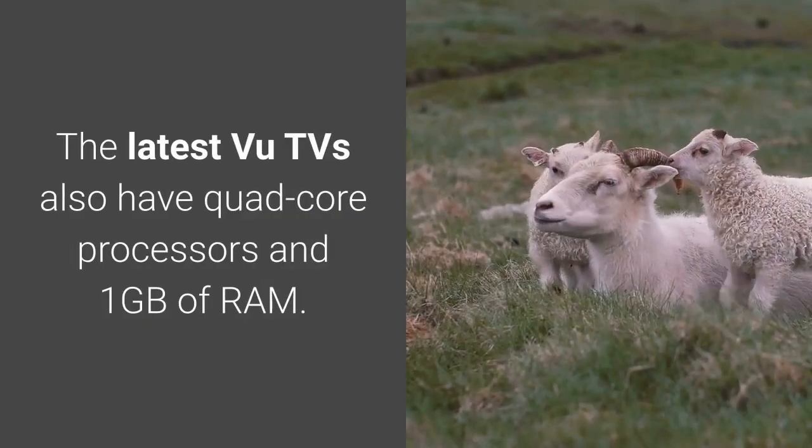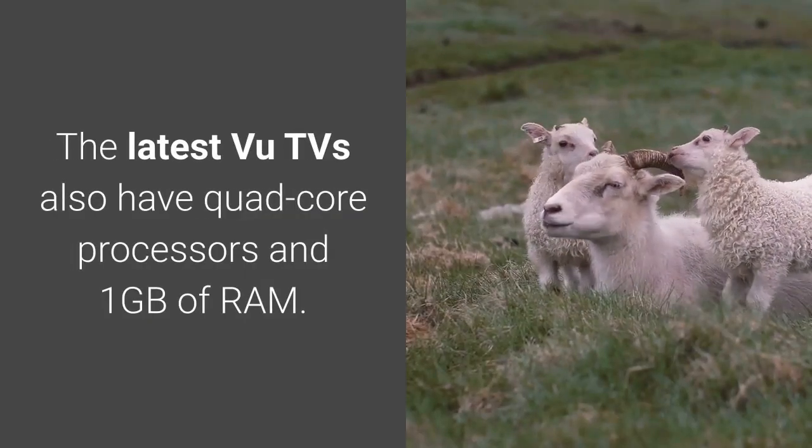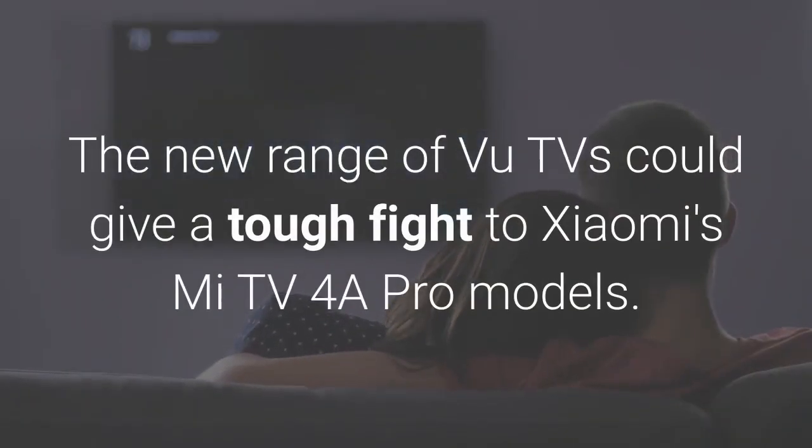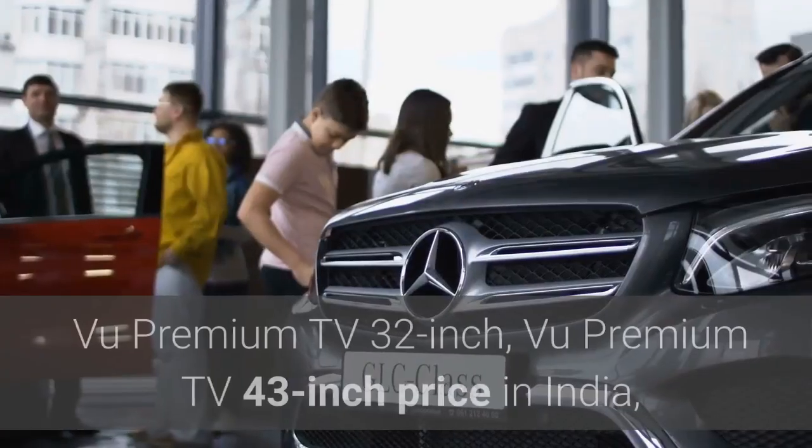The latest Voo TVs also have quad-core processors and 1GB of RAM. The new range of Voo TVs could give a tough fight to Xiaomi's Mi TV V4A Pro models.